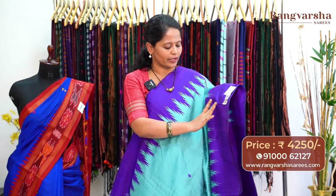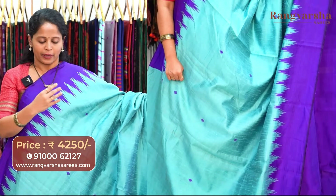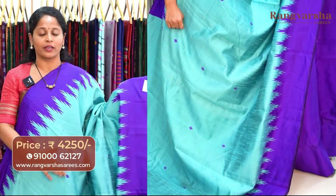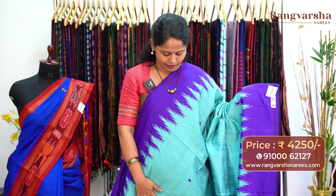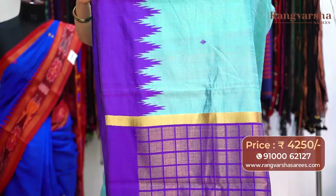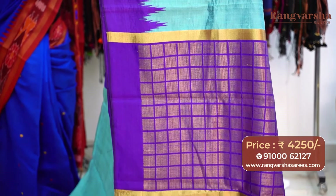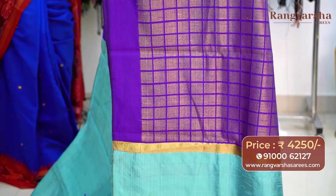Sky blue colour Khadi pure Patto saree with contrast purple colour borders — 9 to 10 inch border. The body has purple colour thread weave motifs throughout — pleasant colour combination of light shade with contrast dark shaded border. The pallu is complete checks pattern — purple base with beige colour checks pattern weave pallu. The saree comes with the contrast colour blouse, priced at Rs.4,250, free shipping.